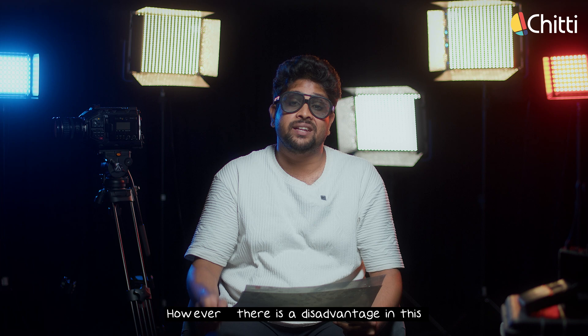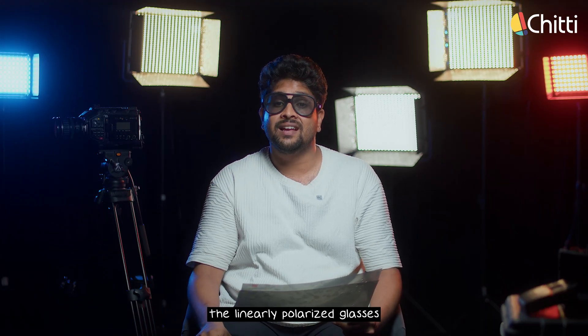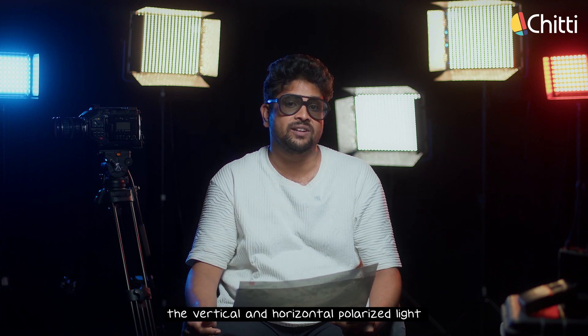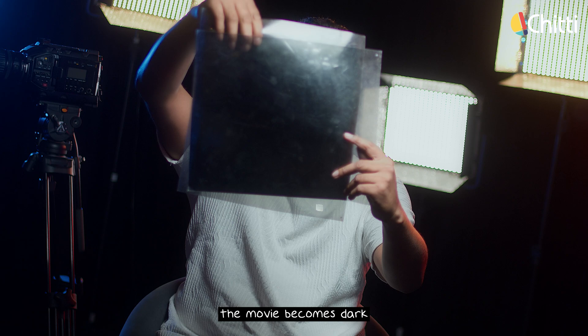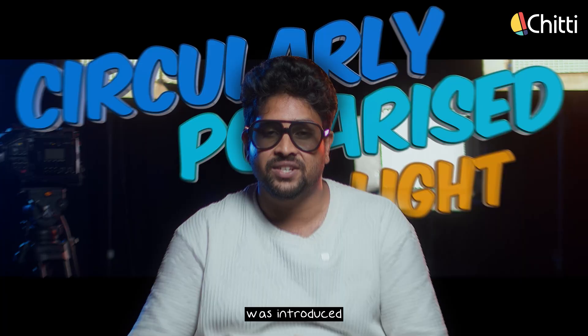However, there is a disadvantage. When you tilt your head, the linearly polarized glasses can't effectively filter the vertical and horizontal polarized light. When you tilt your head, the movie becomes dark and you won't be able to see anything. So to solve this, circularly polarized light was introduced.